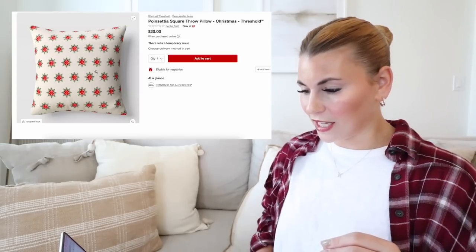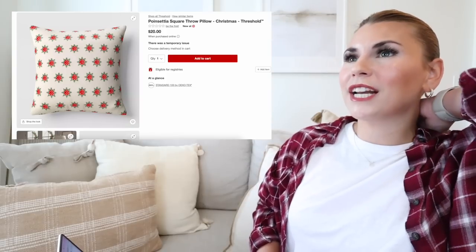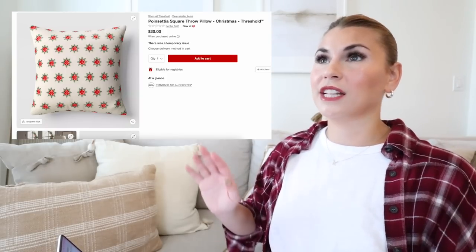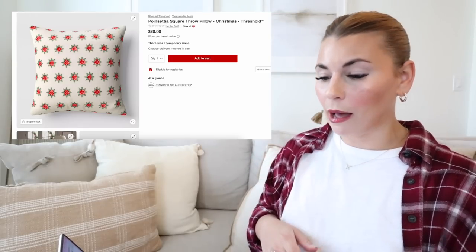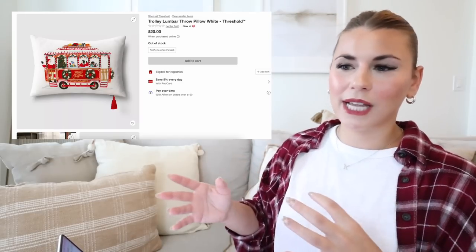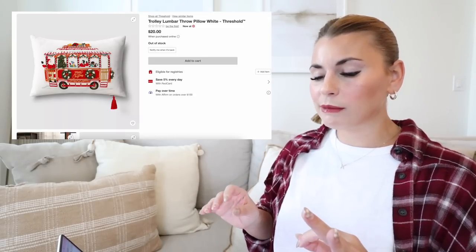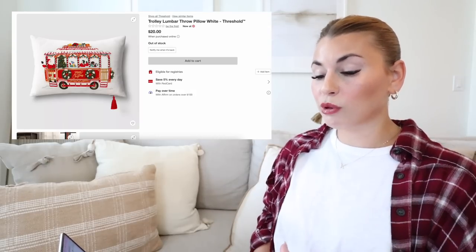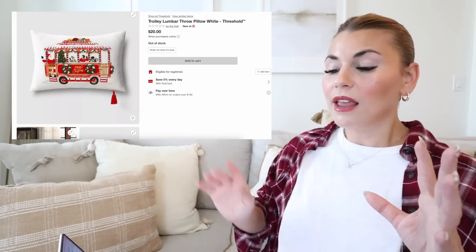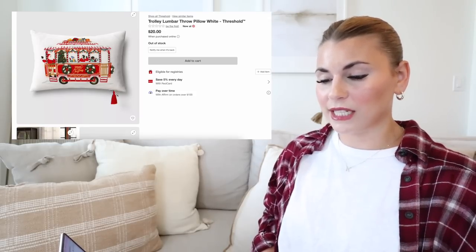They are fixing all the pages — you can now add this one to cart, which is exciting. Moving into some of the more fun pillows: this is the trolley lumbar pillow. It has a ton of details — Santa, little carolers, trees, wreaths, and presents. Really fun, and this one does have a removable cover with a tassel on the bottom.